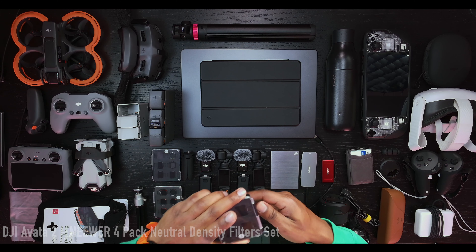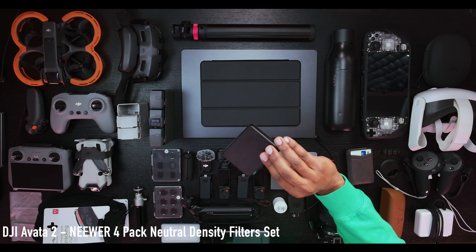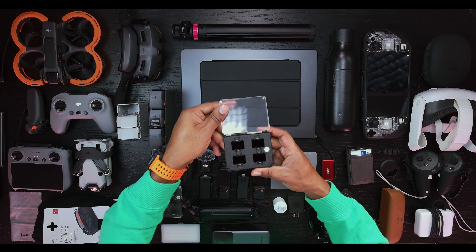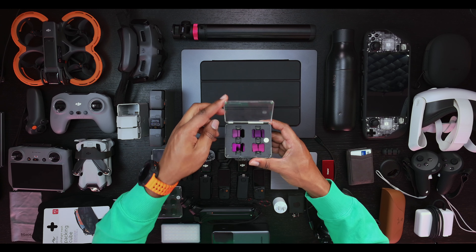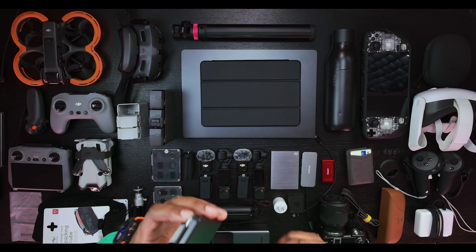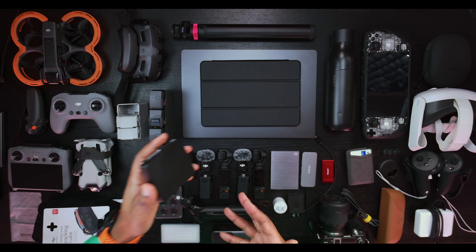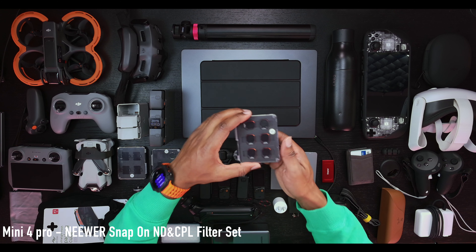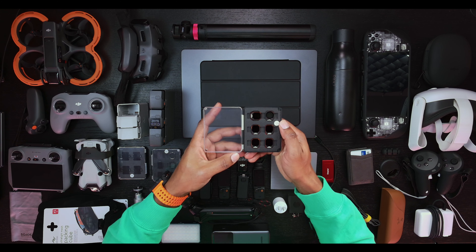In addition, when it comes to using any of these drones, if you're into photography or filmography you should be using ND filters. We have a pack of ND filters here for the Avata 2 - they reduce the light coming into your camera. When you have certain camera settings you need to use these; it's just like a pair of sunglasses but for your camera. And then this pack is for the Mini 4 Pro.